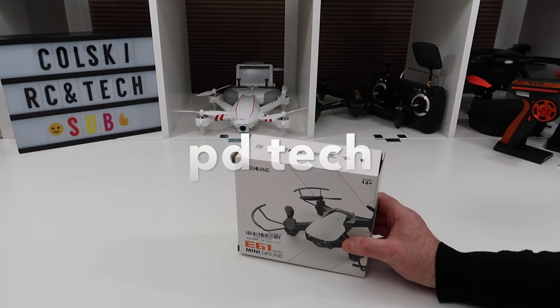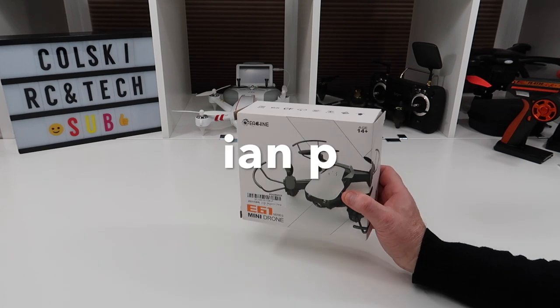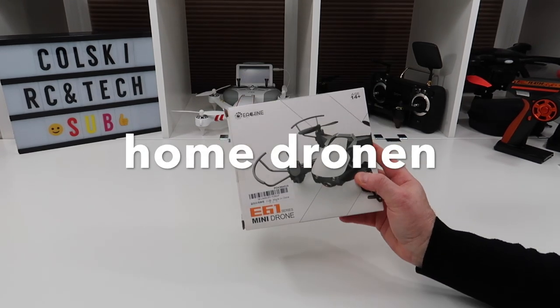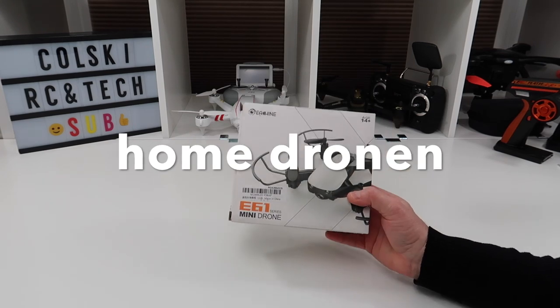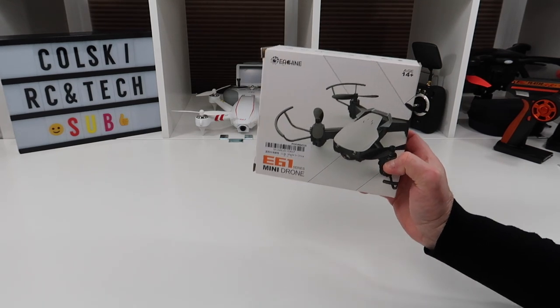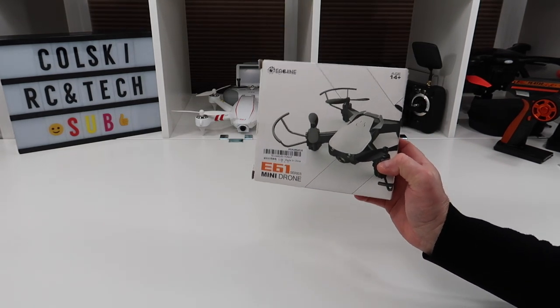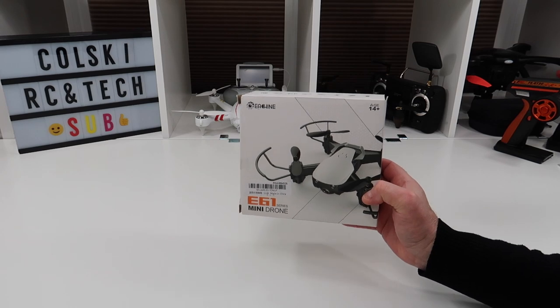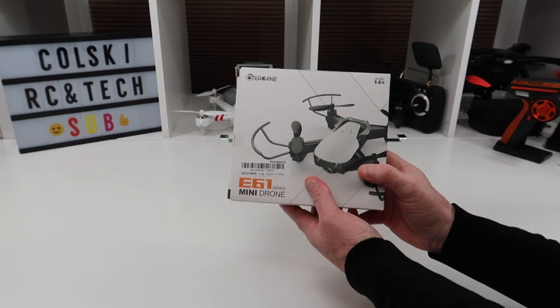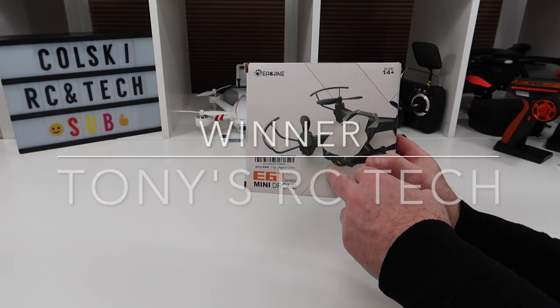Shout outs have been popping up on the bottom of the screen for some time now. The winner is going to a channel that I watch every video on. There are quite a lot of channels I watch every video of, but this one is especially good. This guy is what, to me, the hobby is all about — he's in it to have fun. And to me, that is what the hobby is all about. So the winner of this drone is going to Tony's RC Tech.